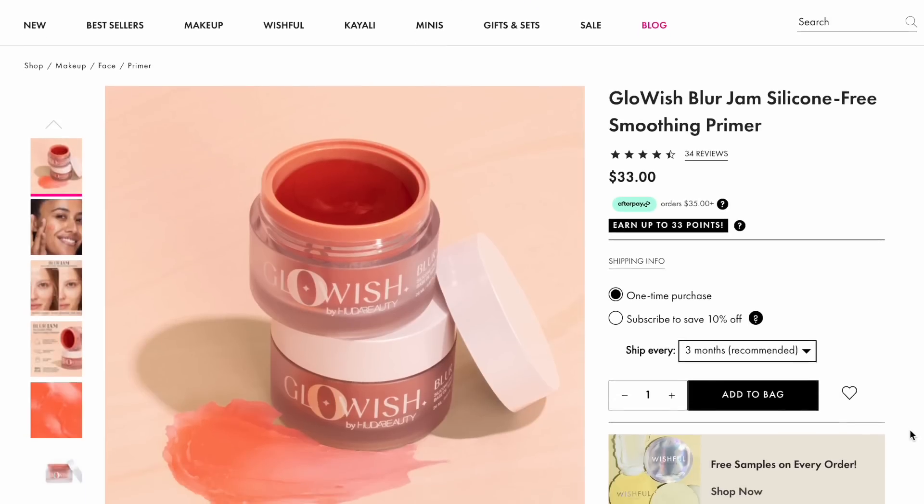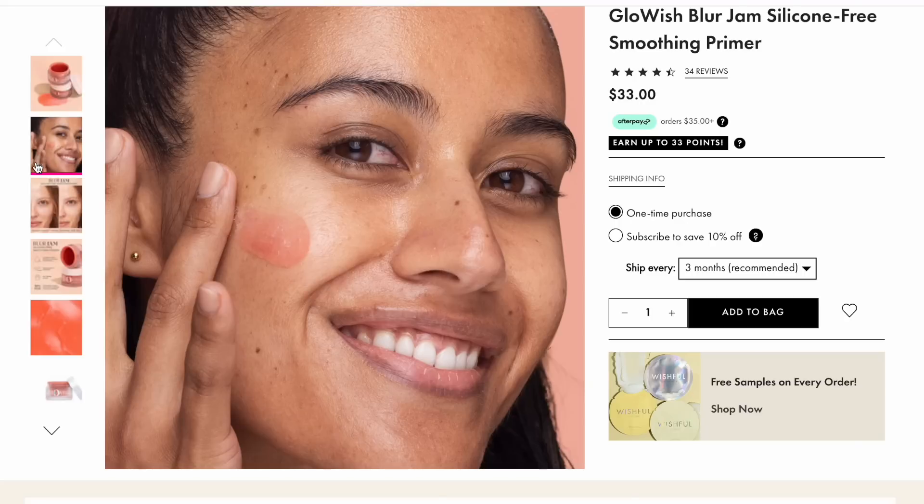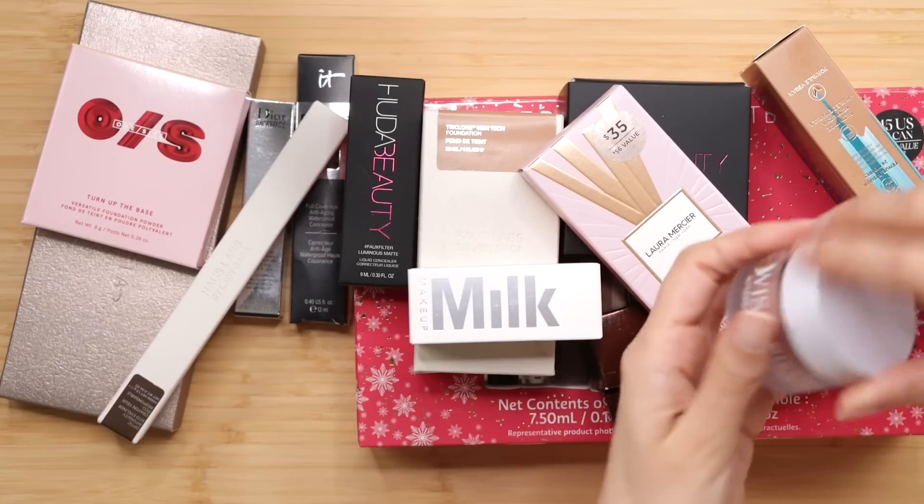I'll be doing dedicated reviews for most of these products. It's supposed to instantly mattify, soft blur effect. All right, well that feels nice.